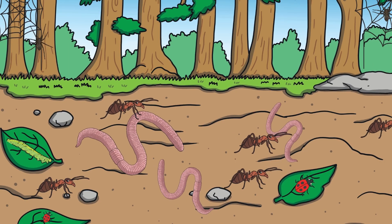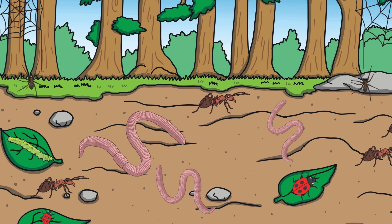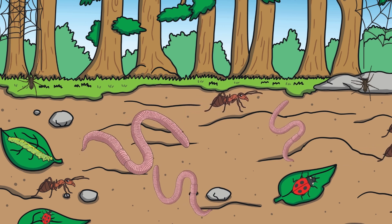See if you can spot any of these mini-beasts in their habitats when you are out and about. Thanks for watching and listening.